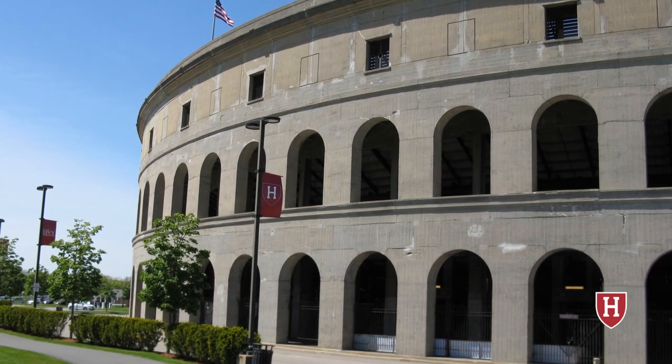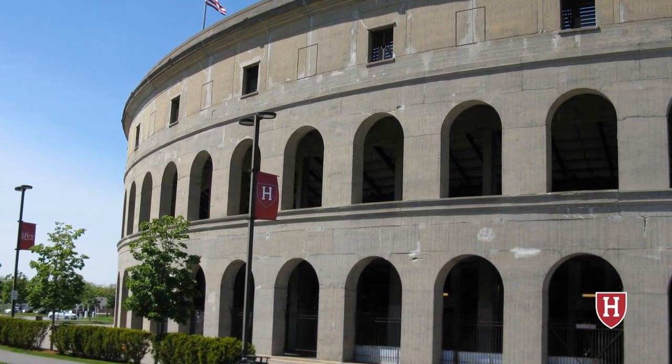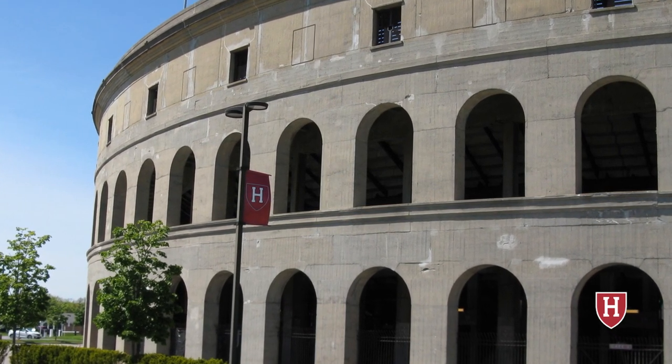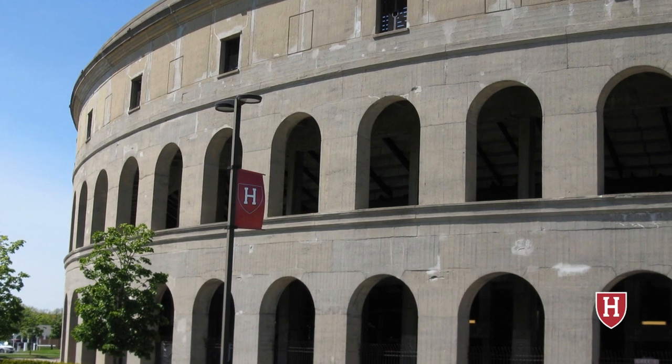Every photo you see today was taken by me. Don't forget to subscribe to the channel and like the video. You can write in the comments section what you like about this stadium, and with that, we can start the tour.